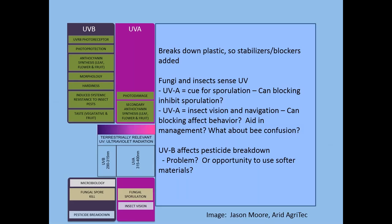Ultraviolet light is also what breaks down plastics, which is why stabilizers and blockers are added. Fungi and insects also sense ultraviolet light. There is some indication that UVA can affect sporulation. Bees use UVA for navigation, as do some other insects, so there can be effects related to that. UVB also affects pesticide breakdown — when you apply material in the field, it is broken down by a combination of exposure to water and exposure to sunlight. Potentially, you could have longer residual activity of pesticides in high tunnels, depending on the type of UV blocker in the plastic.